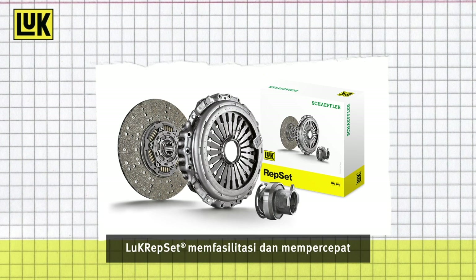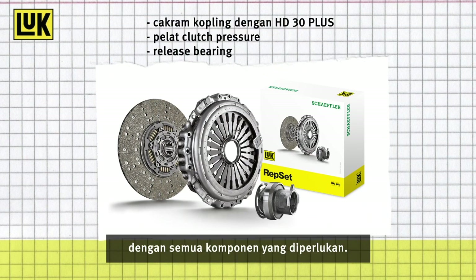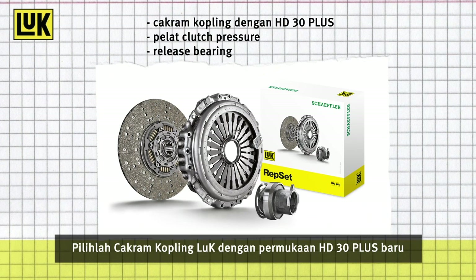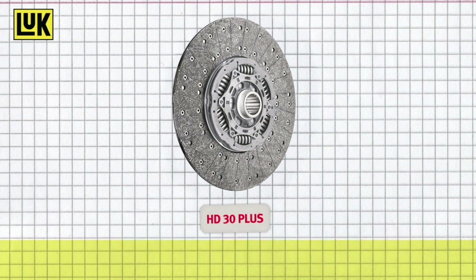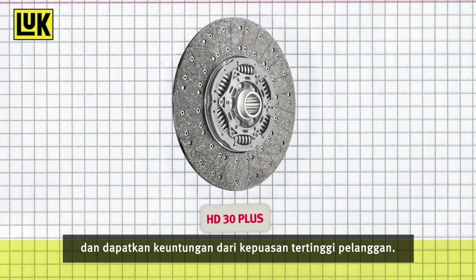The Luke Repsets facilitate and expedite the professional complete clutch repair with all required components. Choose Luke Clutch Discs with the new facing HD30 Plus and profit from highest customer satisfaction.